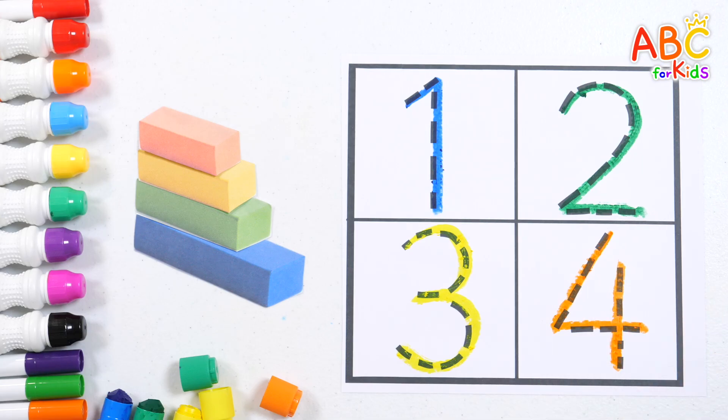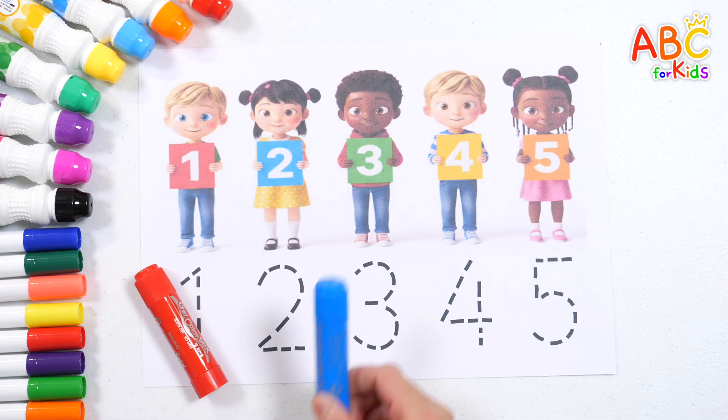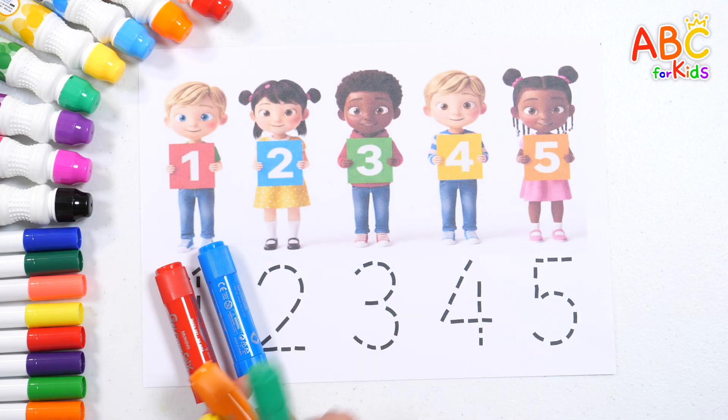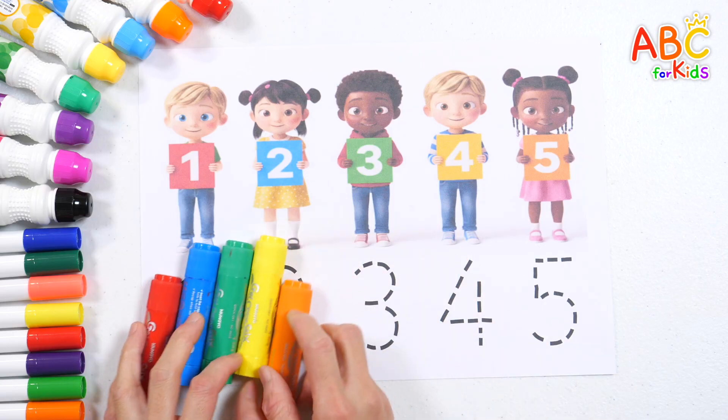Four. Great job! Our friends are each holding a number card. Let's point to the number with the same color crayon, read it, and write it.